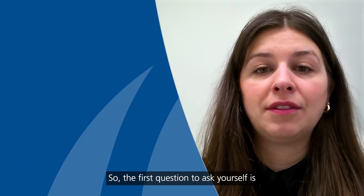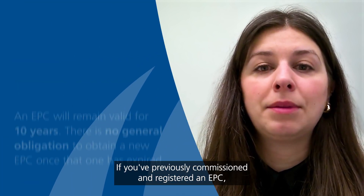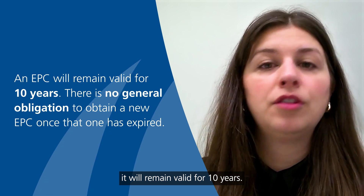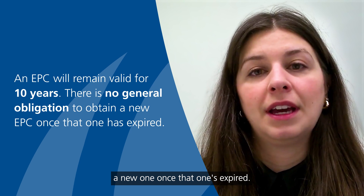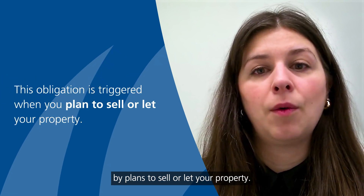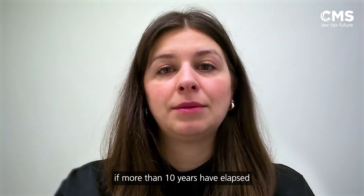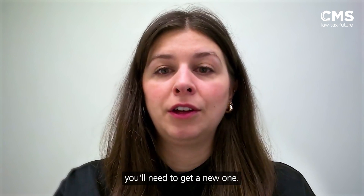So the first question to ask yourself is: does my property need a valid EPC? If you've previously commissioned and registered an EPC, it will remain valid for 10 years. There's no general obligation to obtain a new one once that one's expired. Instead, this obligation is triggered by plans to sell or let your property. In that scenario, if more than 10 years have elapsed since your previous EPC, or you've never obtained one, you'll need to get a new one.